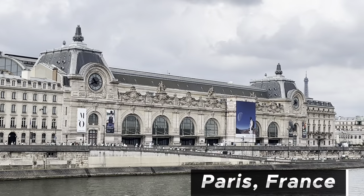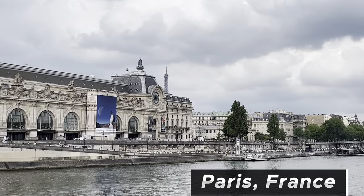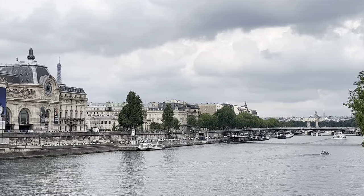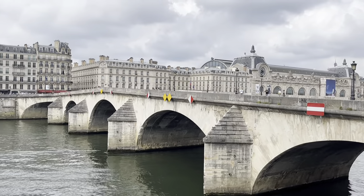Welcome to Musée d'Orsay, nestled in the heart of Paris. Musée d'Orsay was originally a railway station located next to the Seine River. What sets Musée d'Orsay apart is not only the incredible art it has but also its remarkable architecture.